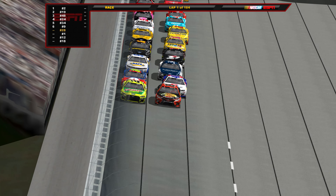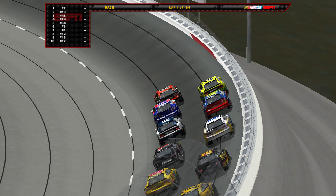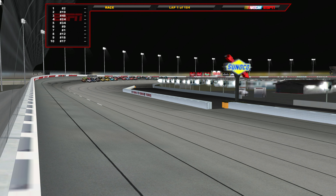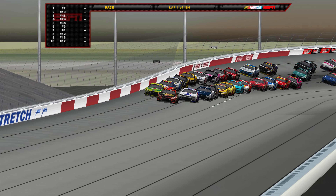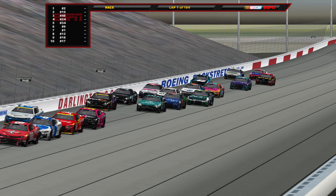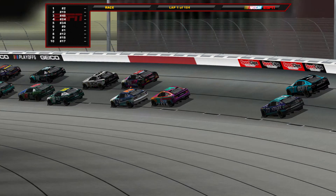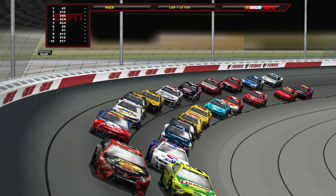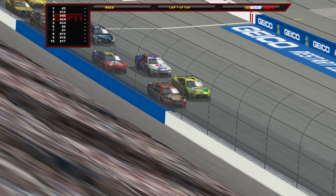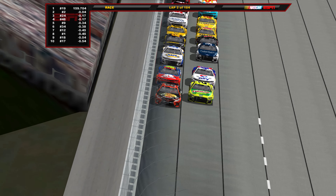Truex on the inside with the early jump here over Sindrick. Got a couple of Hendrick cars and Michael McDowell behind them. Truex clear for the race lead. Bowman is second. Austin Sindrick is in third as they race down the backstretch. Todd Gilliland stuffed it in the fence, into the wall — just damaged — but we stay green and continue.